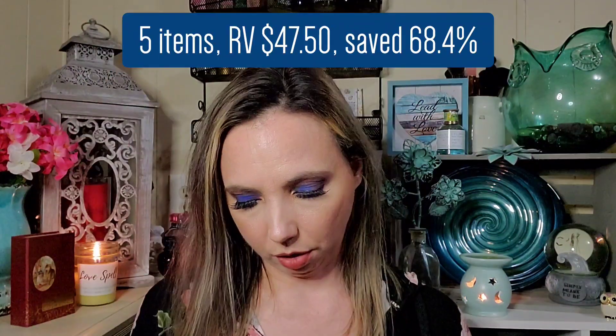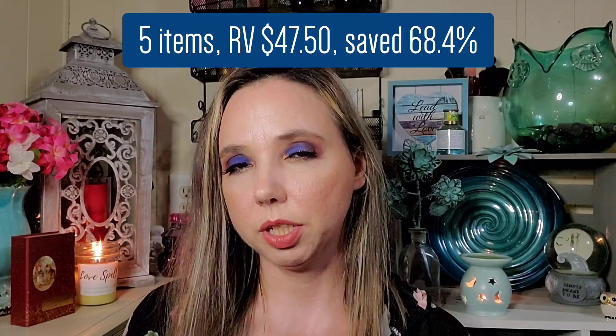I'll put the overall retail value and how much I paid up on screen — it comes out to just about $3 per item based on paying $15 for the entire box. I wanted to try the lipstick on — it shows up a little bit, gives a hint of shimmer with a hint of warmth.